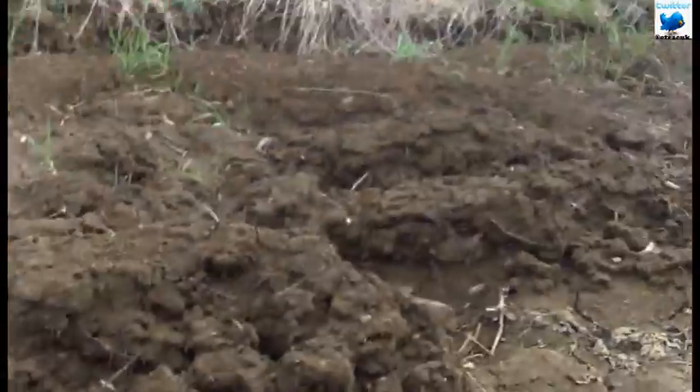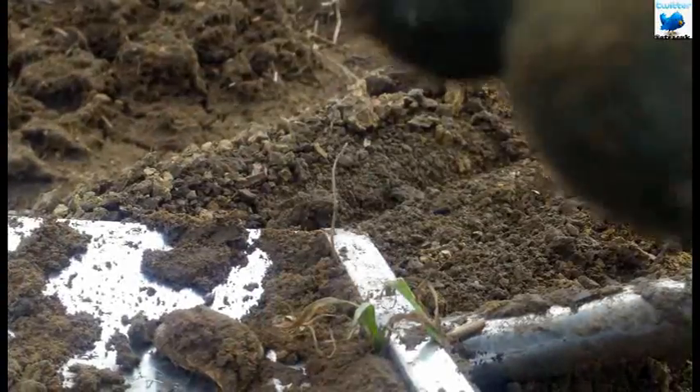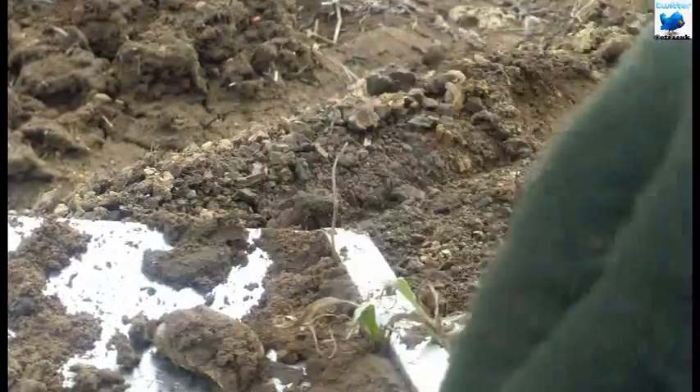I've just dug another signal. This could be a coin ball or it could be a ball of crap — let's have a look. It might be a lump of lead. Yep, lump of lead.